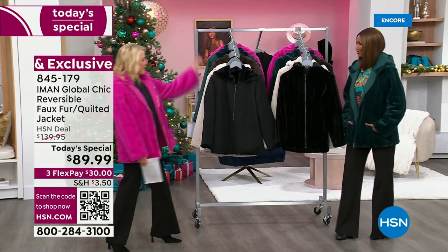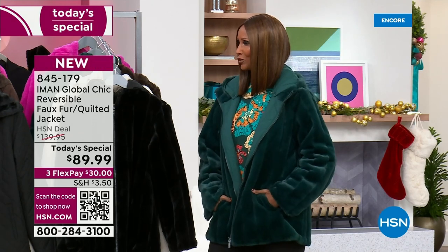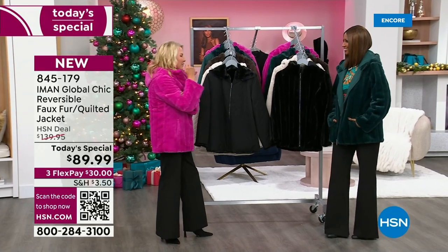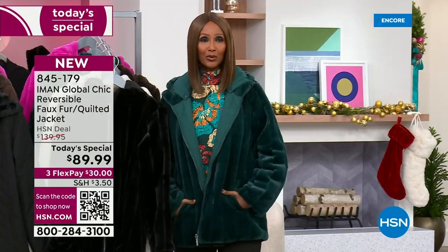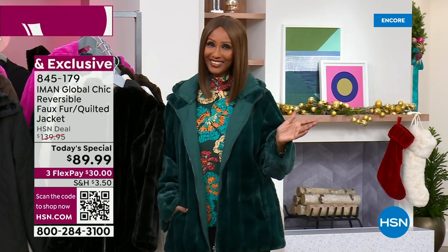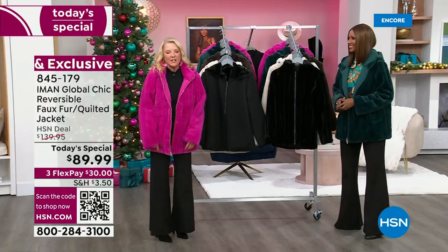I'm good. You look fabulous. I see that Barbie pink looks good on you. Would you have guessed I would have grabbed the pink? No, actually I was shocked — I thought surely she's going to say black. But I saw the pink and I was like, oh, I have to have this fuchsia.